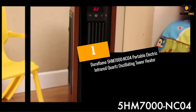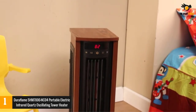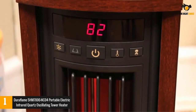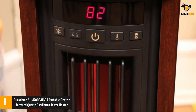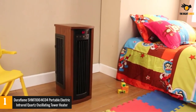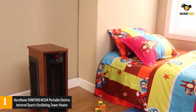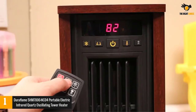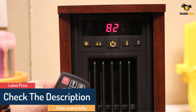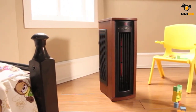At number 1: the Duraflame 5HM-7000NC04 Portable Electric Infrared Quartz Oscillating Tower Heater. This unit from Duraflame offers almost unparalleled heating capabilities. We believe this to be the best quartz heater for larger spaces, especially if you need considerable amounts of supplemental heating. With low noise levels and high heat output, this heater is great for living rooms, bedrooms, and finished basements. Don't be fooled though — it has enough power to provide supplemental heating to large areas of your home. The infrared heat helps to maintain the natural humidity within the air, resulting in moist, comfortable heat without drying out the room's air.